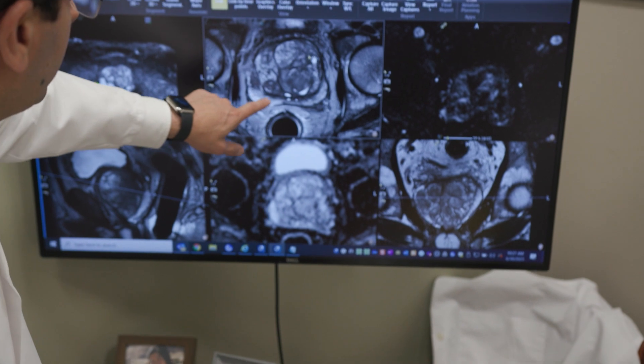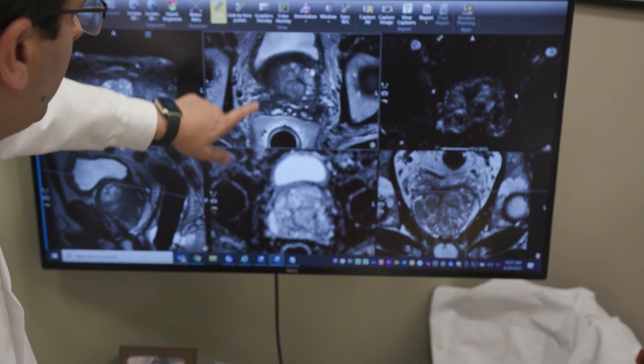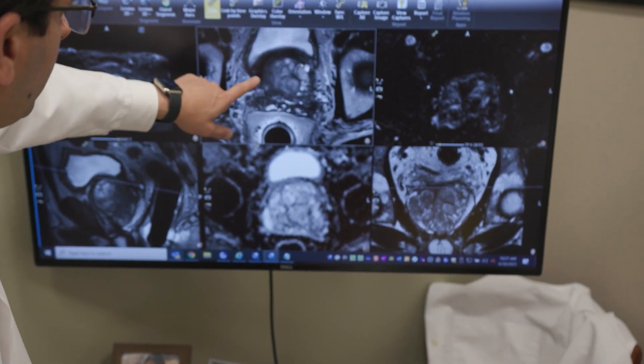We want expeditious care for these patients and we're getting it with RDP. One of the original problems was people got infections from biopsies, and that could happen in two to seven percent of patients because they were done transrectally through the rectum. At Northwell Health we no longer allow that biopsy to be done.